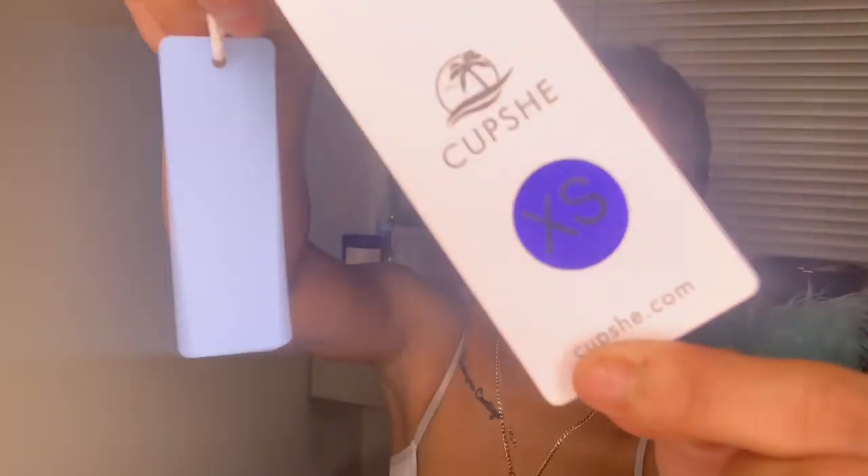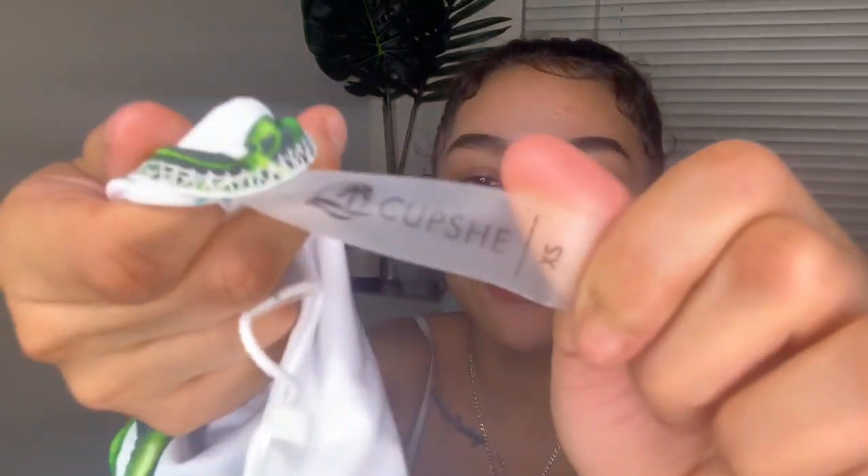One thing I really liked about all the bathing suits is the cute tags. I'm big on brand promotion — make me want to buy it more. Some small brands don't put much effort into their products, but Cupshe really showed up. The tags say extra small, have cute little codes, all their social media, and a cute little dog tag. Their bathing suits also have the hygiene panty liner, which I appreciate — I know my stuff is clean.